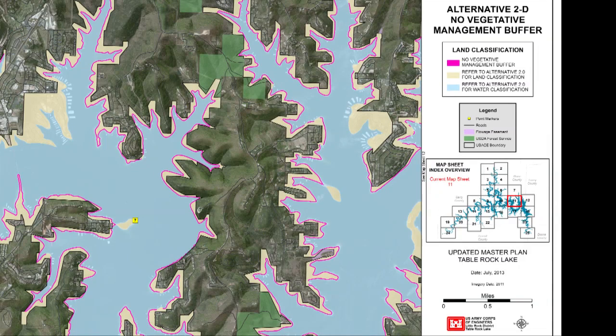No vegetative management area: this alternative eliminates the 50-foot land-to-lake vegetative management area around the lake. With this alternative, mowing on government land could result in more pesticide and sediment runoff, exposing visitors as well as residents to more health risks associated with water quality issues.